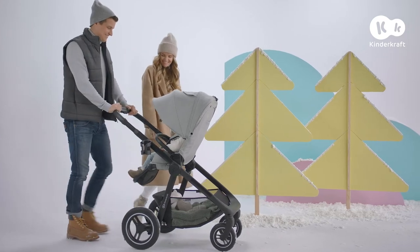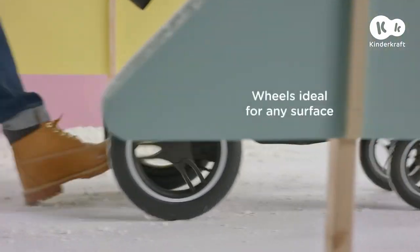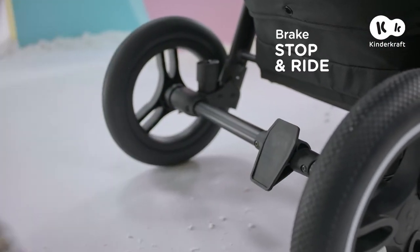This stroller performs well even in the snow. Slippery, muddy — you can always brake perfectly here.